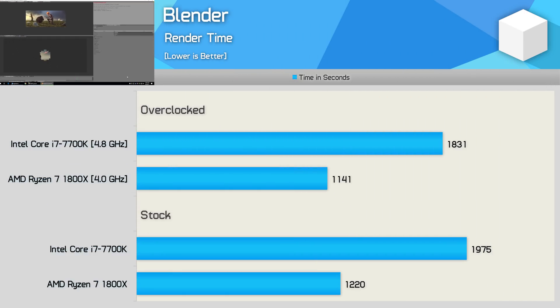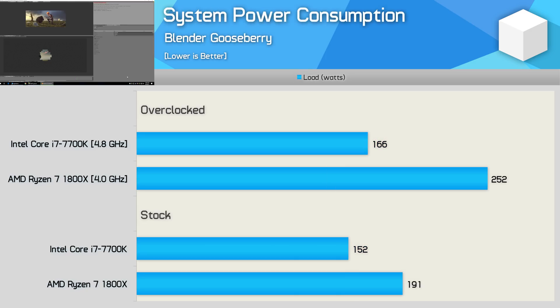The last application benchmark is Blender, where the 1800X was 62% faster and 60% faster once overclocked — obviously a massive advantage for the Ryzen processor. When running the Blender workload, I also measured total system power consumption. The Ryzen 7 1800X only pushed total power draw 26% higher — not bad given around a 60% increase in performance. Overclocking blows Ryzen's efficiency advantage, and the 32% increase in system power draw isn't worth the minor increase in performance.